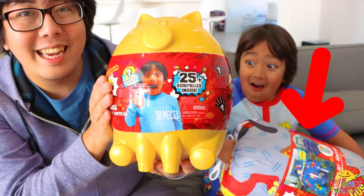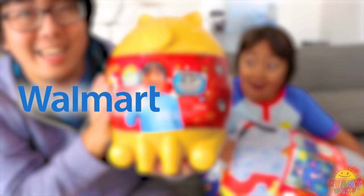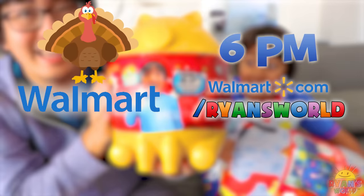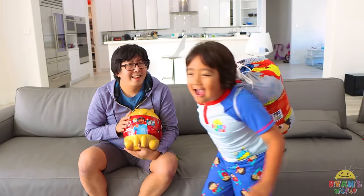Parents, the bed in a bag and deluxe piggy bank are available exclusively at Walmart and walmart.com/Ryan's World starting Thanksgiving Day at 6 p.m. Go make my bed and then we can open the deluxe piggy bank surprise. Let's go! All right, let me know when you're done.